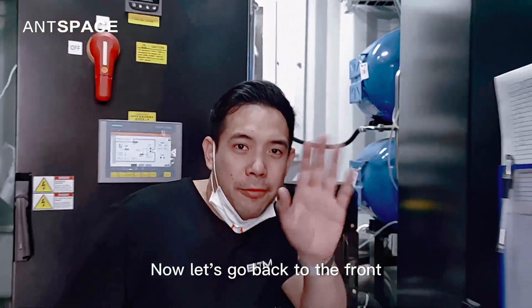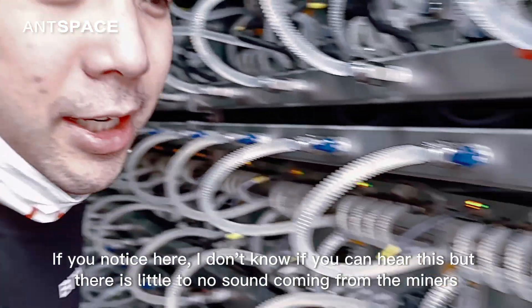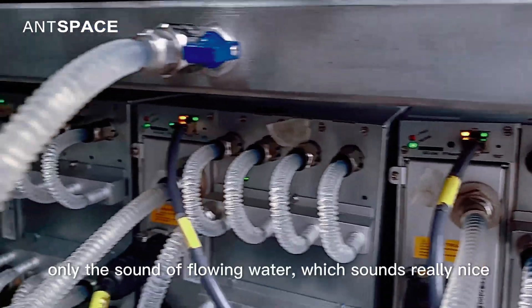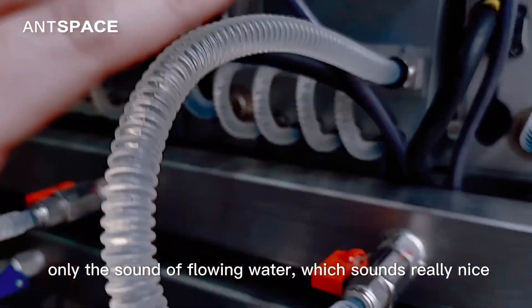Now let's go back to the front. If you notice here, there's no sound coming from the miners — only the sound of flowing water, which sounds really nice.